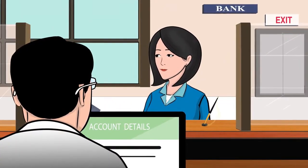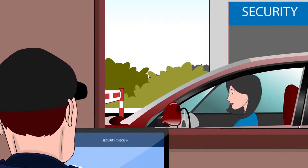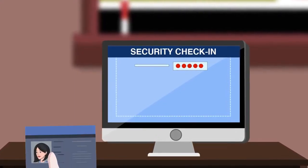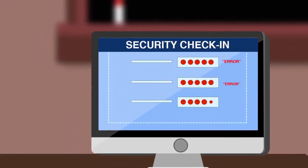Commerce starts with credentials. Health care starts with credentials. Travel starts with credentials. Just about everything requires credentials, but manual capture methods are time-consuming, error-prone, and subject to fraud.